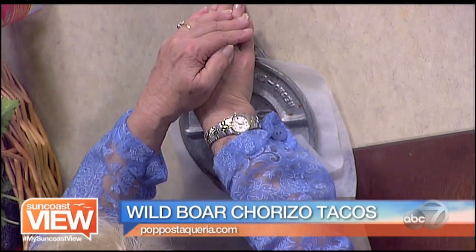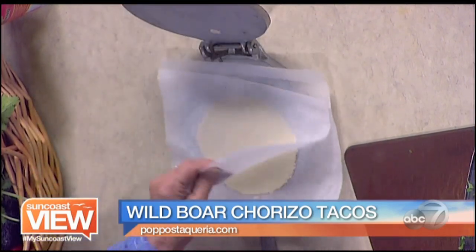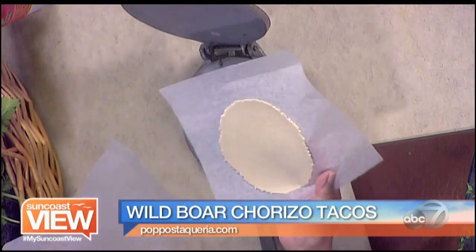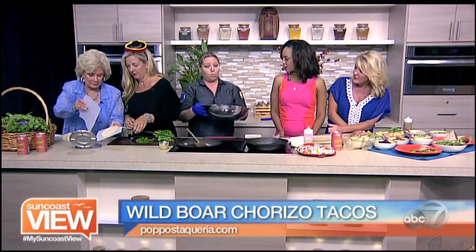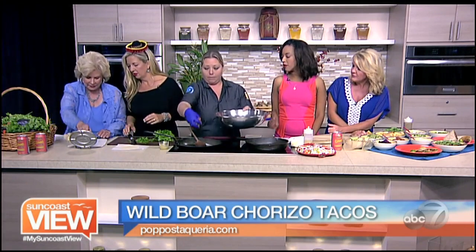Do you make all of your masa tortillas fresh? Yes, our masa tortillas are made fresh for us. Look at that — we do actually press out each one individually for our tacos and our burritos. Now this is the chorizo — the wild boar? Yep, this is the wild boar.